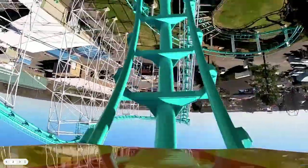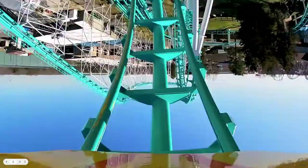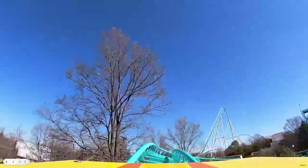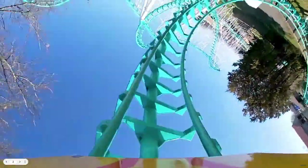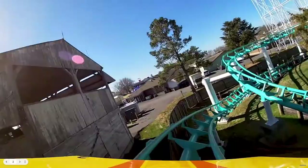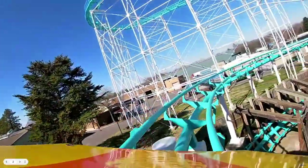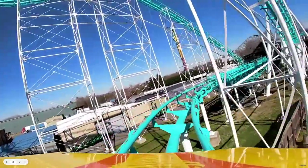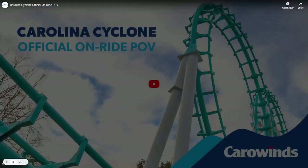You go through the vertical loops — these are not exactly horrible for headbanging. The roughest part is this hill right here, the entry to the first corkscrew, the exit to the second corkscrew, and the hill right following. The helix is a little painful but provides really good forces. Once it comes to the brakes, the ride is basically over and the brakes are not painful, so that is something.